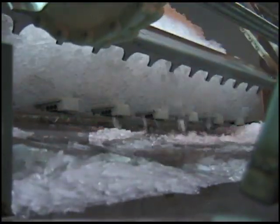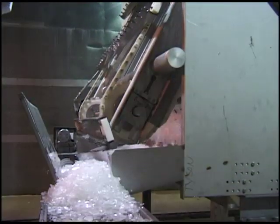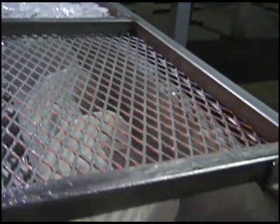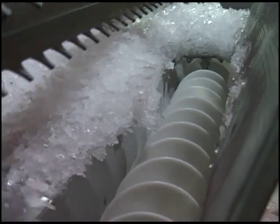Reciprocating floor slats feed ice to a unique vertical comb system, providing an uninterrupted flow of ice. An enclosed auger delivers ice to the downstream equipment with no manual intervention. An entire load of ice can be metered at a rate of one and a half feet per minute.